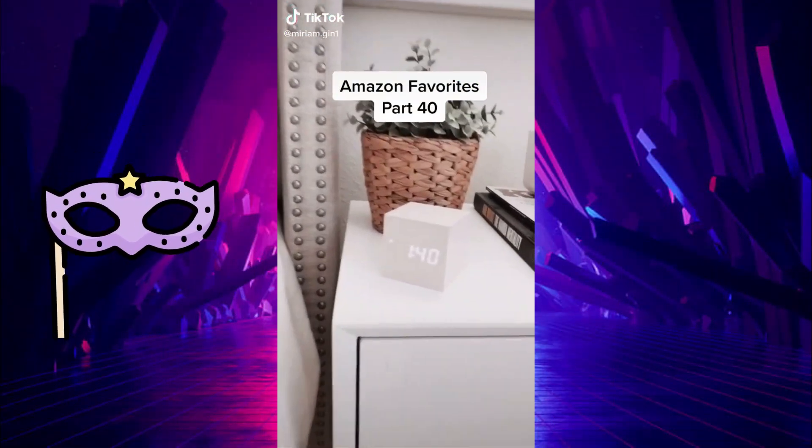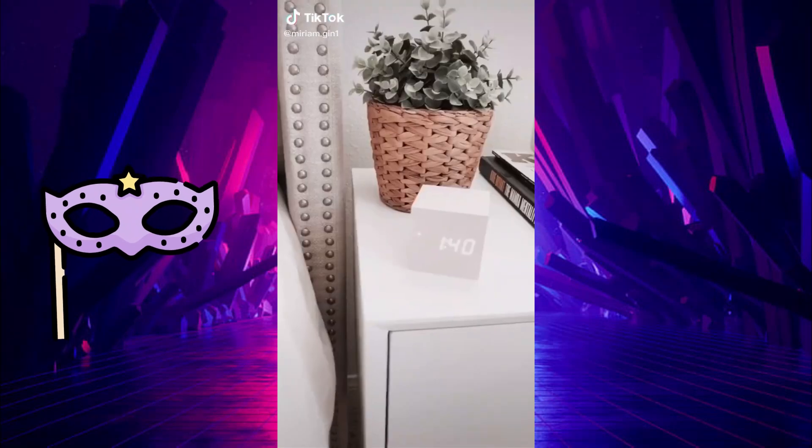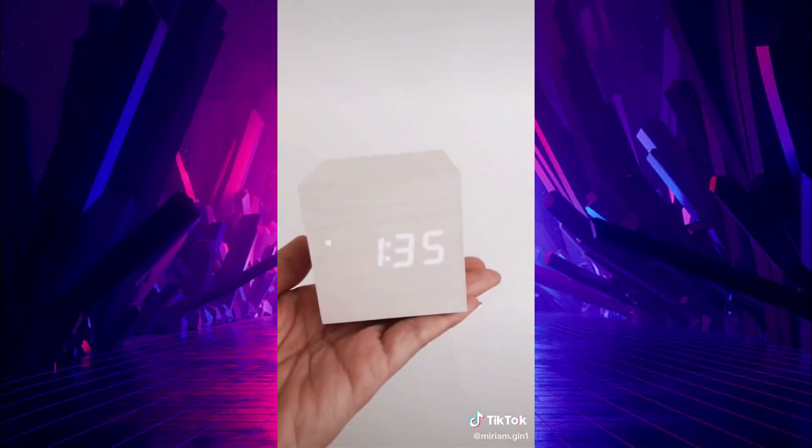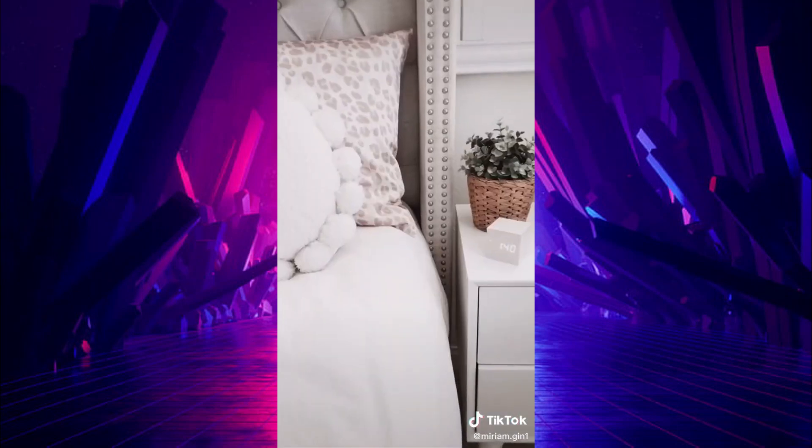Amazon Favorites Part 40. Here's a stocking stuffer idea for anyone who loves little gadgets. You can set three alarms on this cube clock and adjust the three brightness levels. It's battery operated or you can plug it in.